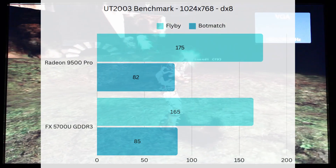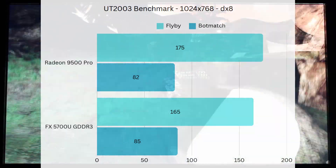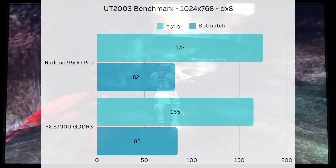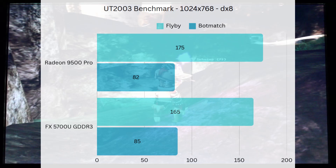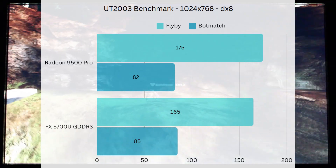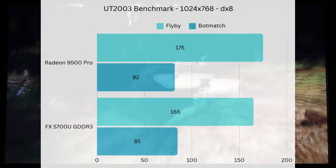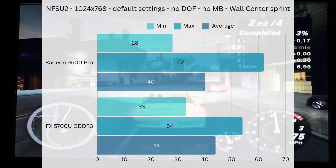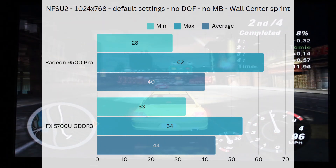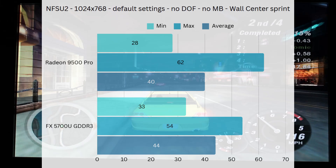Unreal Tournament 2003's benchmarking tool shows the video cards are basically neck and neck. The 9500 Pro had about 10 FPS more on the flyby than the 5700 Ultra, but they were basically the same in the bot match — I'd chalk all of this up to margin of error. At this point, for this game, the graphics cards are really just limited by the other hardware in the system like the chipset, memory, and CPU. I would call this a tie. Need for Speed Underground 2 is interesting because despite being a DX9 title, the cards performed very similarly.